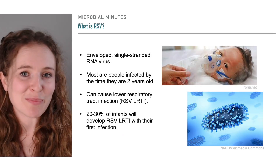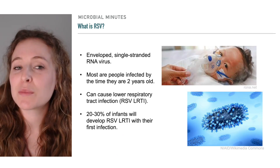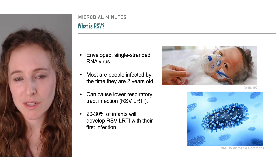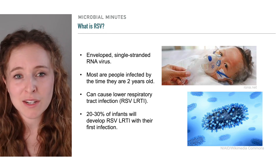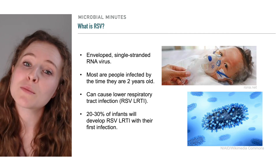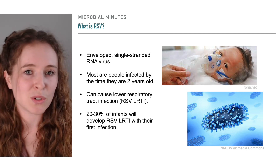Let's start with some background. RSV is an enveloped, single-stranded RNA virus that spreads via respiratory droplets or through contaminated surfaces. Anyone can become infected by RSV, though children are especially vulnerable, and most people will be infected by the time they are 2 years old.